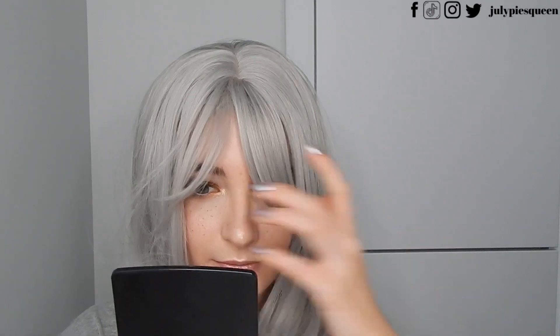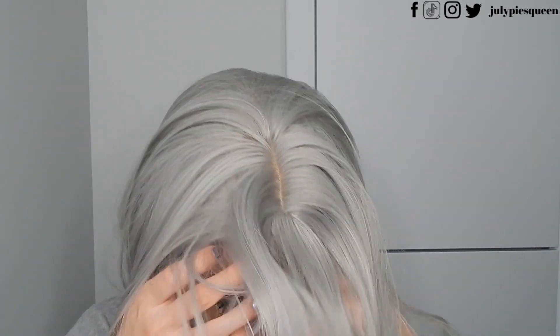Yeah, it's still too long. I'm trying to pretend like I can save it but I can't. The bangs are way too long for my face — it gets into my eyes. I really don't like that.